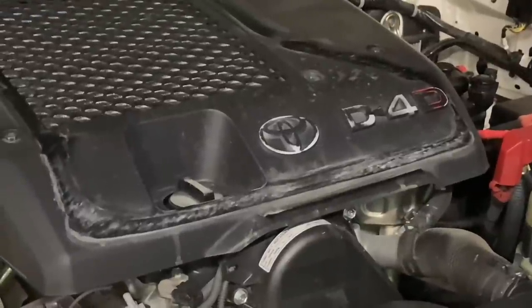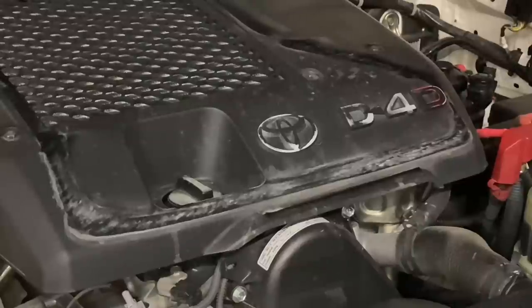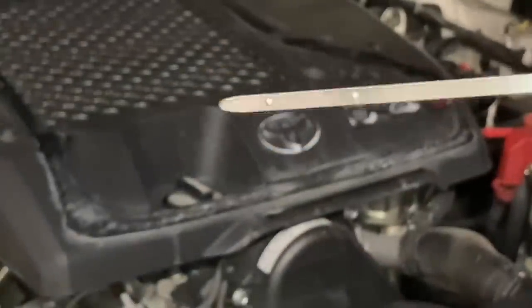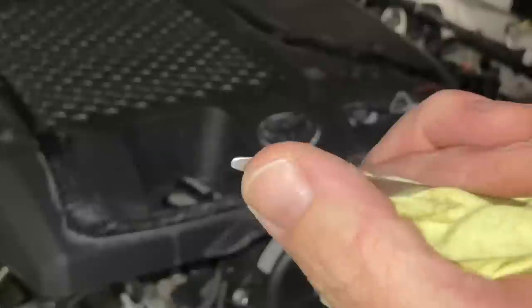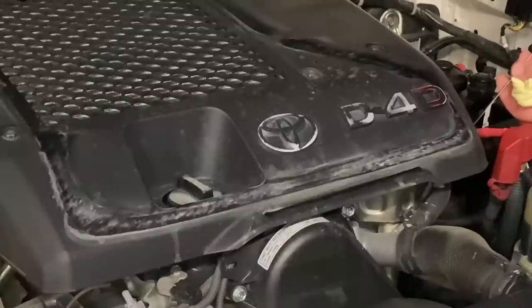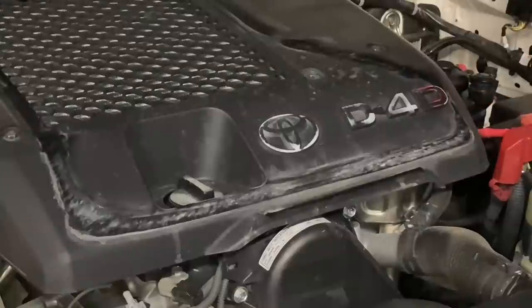Let's get the dipstick out — always careful not to short it on the battery. Here's our no-oil situation — just kidding, it's golden. That's how we roll. See it's all clear and clean, no staining, no black mark, nothing on the dipstick. With diesel engines, it's soot loading that makes the oil black. That doesn't really stick to your dipstick much. You'll know more when you take the valve cover off. If the oil on the dipstick is really black, it's missed some oil changes.